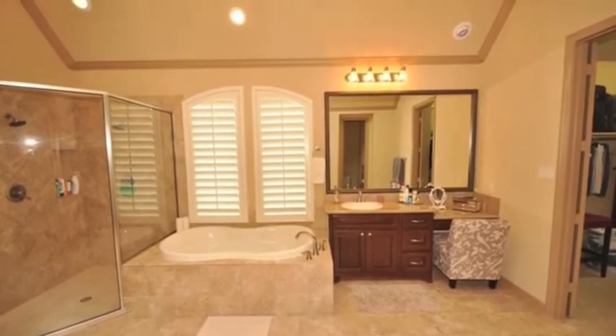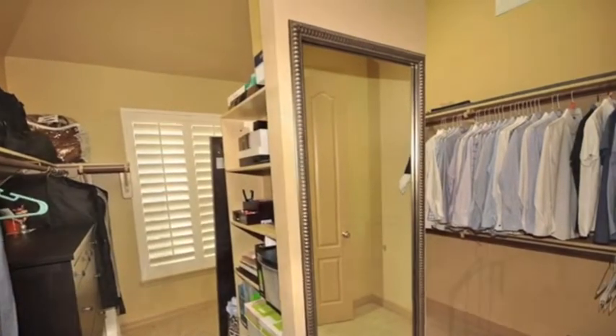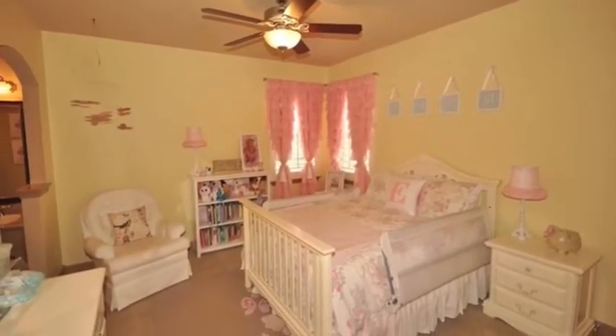Off the master bedroom is the large master bath that includes upgraded maple cabinets, granite counters, and ceramic tiles surrounding the tub and shower. The separate sink area provides plenty of counter space, and the double closet doors allow for ample space for those clothes and shoes.